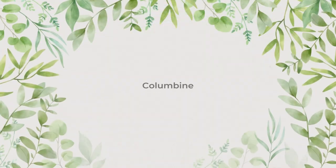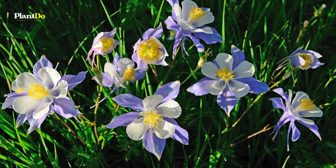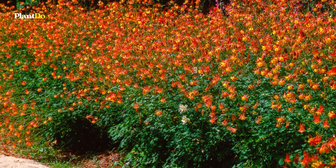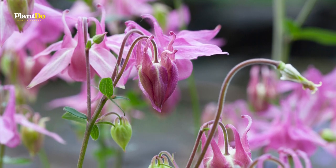Number 2: Columbine. There are numerous species and varieties of Columbine. They generally grow about 2 feet tall and 1 foot wide and are hardy to zone 3. Columbine have light green, fern-like foliage and produce drooping flowers attractive to hummingbirds.